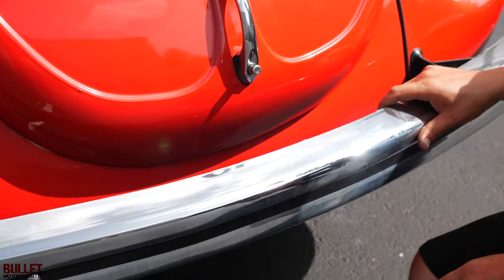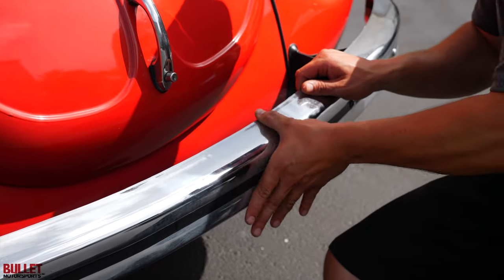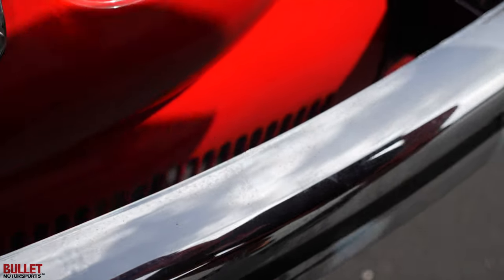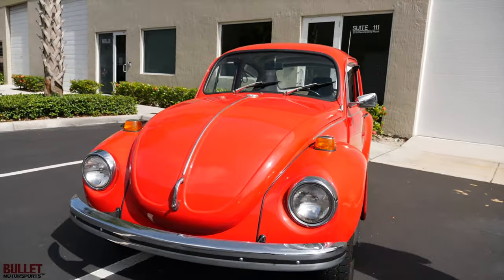Bumpers and chrome, extremely nice. You're going to see a little bit of oxidation here, but if I rub it with my finger it starts to come off, so it's just from sitting — it was in a barn. Passenger side is extremely clean and underneath it is super solid.